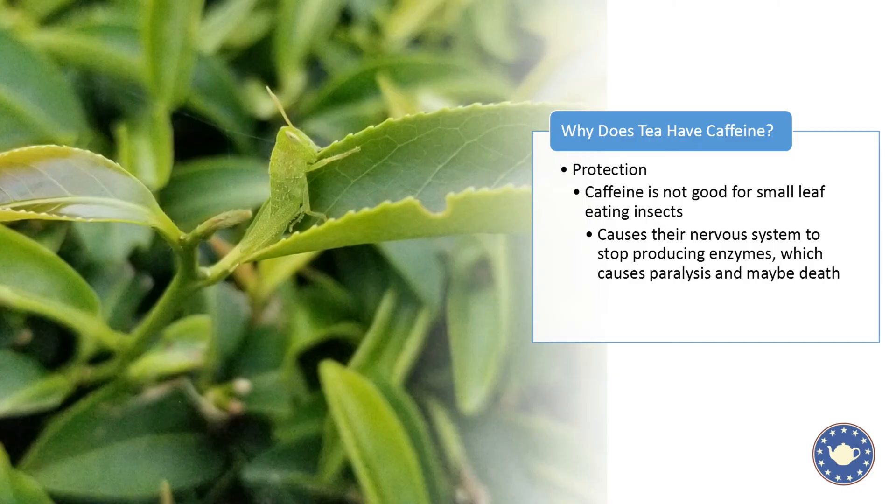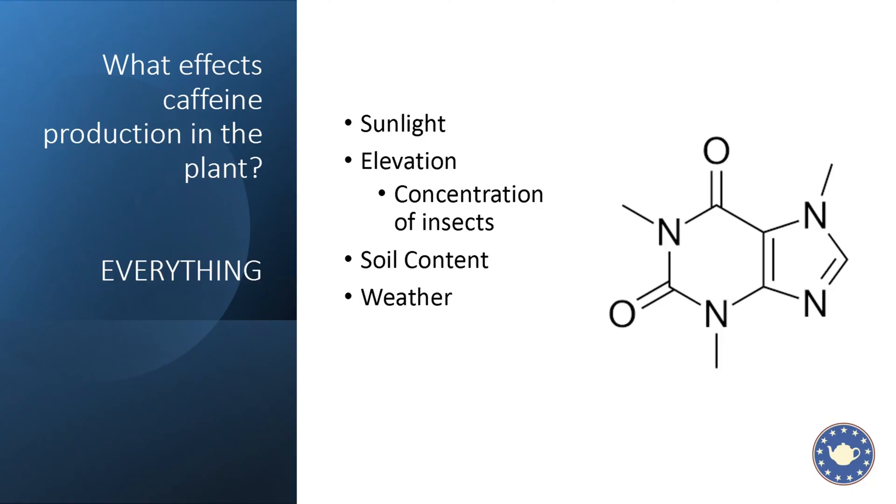You'll quickly realize we're not going to get consistency in caffeine. Caffeine, being one of those bioactive components, is affected by sunlight, elevation — which affects the concentration of insects, which in turn affects caffeine production — soil content (look at that caffeine molecule: it has a lot of nitrogen in it, so if you don't have much nitrogen in your soil, the plant probably won't produce as much), and weather, which can also affect insect concentration. It is really hard to nail down exactly how much caffeine is in any harvest of tea.